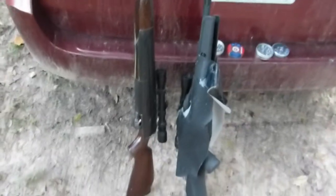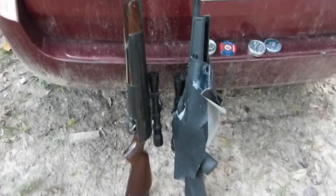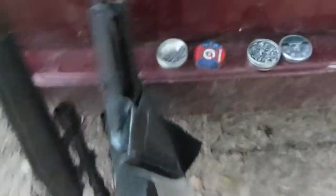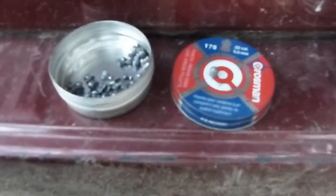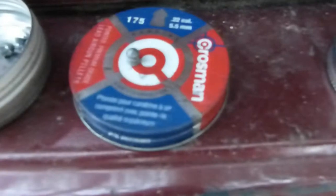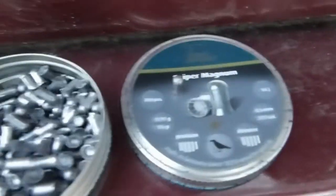On the left, we have a Beeman RS-2 in .22 caliber, and on the right, we have a Gamo Big Cat 1400 in .177. For .22 caliber, we're going to shoot the Crosman Pointed at 14.3 grain, and for the .177, we've got the Sniper Magnums in 15 grain domed.